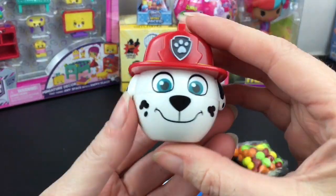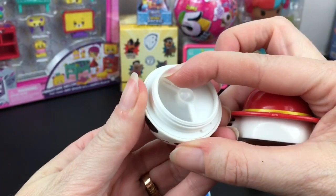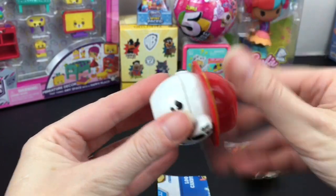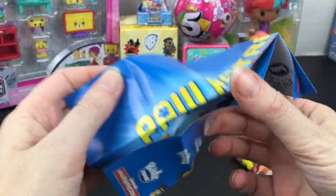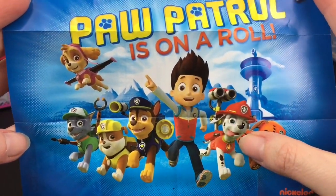The Twist ones work like so — you have this clear window that you push back and load in your candy, and it will lock in place, then you twist them back on. What's cute is when you get more, you can mix and match their faces and characters. It also comes with a little mini poster. Look at Marshall with his tongue sticking out — super cute!